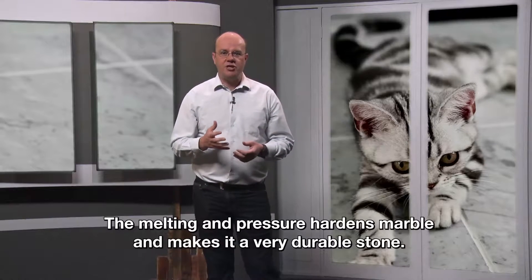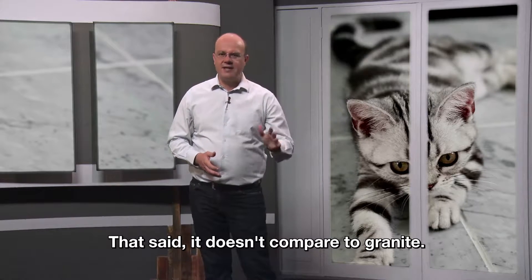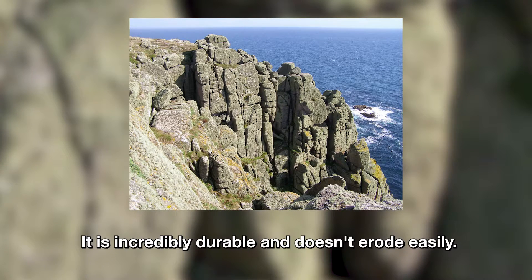The melting and pressure hardens marble and makes it a very durable stone. That said, it doesn't compare to granite. Granite is the hardest rock type on Earth. It is incredibly durable and doesn't erode easily.